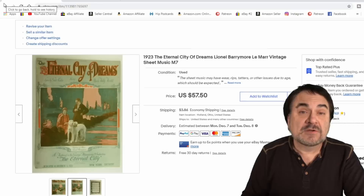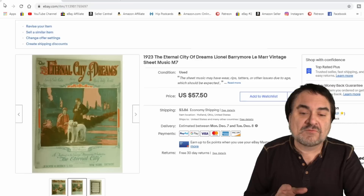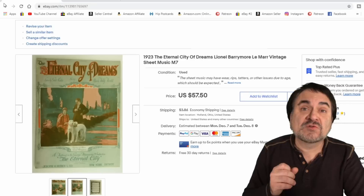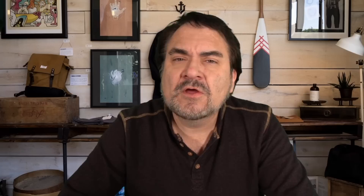Sheet music is another area I sell constantly — I have thousands of sheet music listings up and they always sell for us. I sent out an offer to watchers at $34.50 and someone snagged it up. I have literally nothing into this one — it was free. Excellent item. I do extremely well on sheet music. That's what I have for you today — hopefully that gave you some ideas. If you enjoyed this video, please hit that like button, hit the bell icon to be notified of new content, subscribe and tell all your friends.